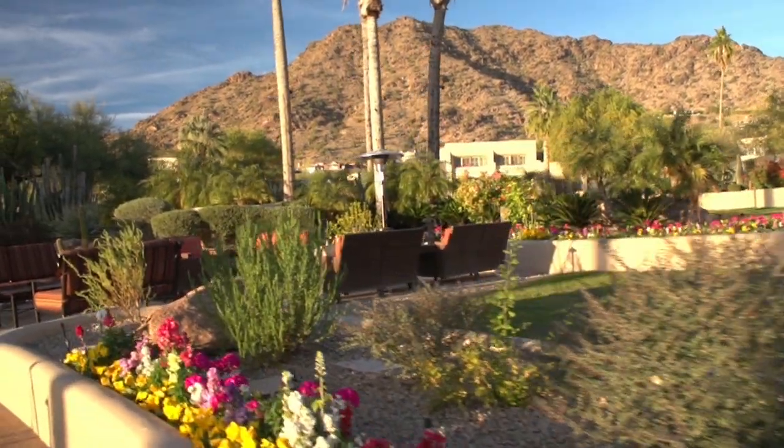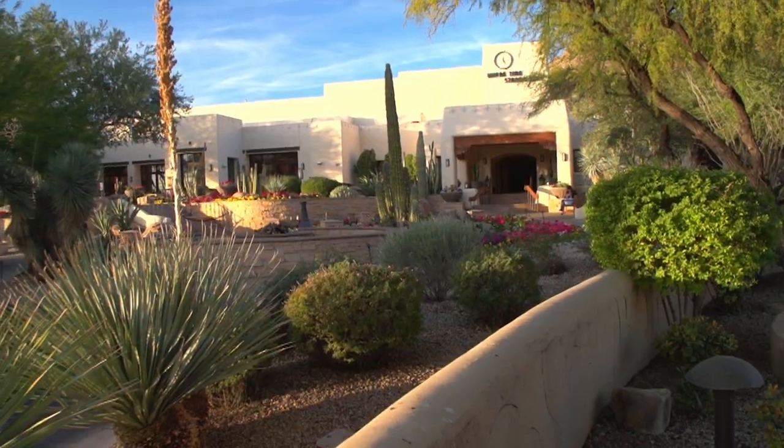It's also very spread out, over 125 acres, so we have beautiful gardens, beautiful views of the mountains. We have this great setting between Mummy Mountain and Camelback Mountain — you just can't find that anywhere else.